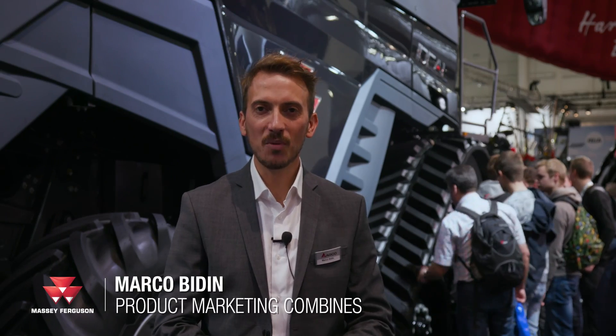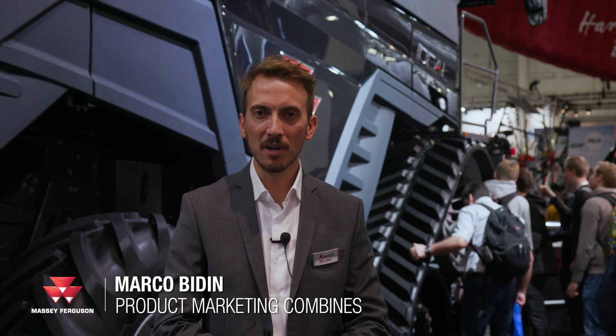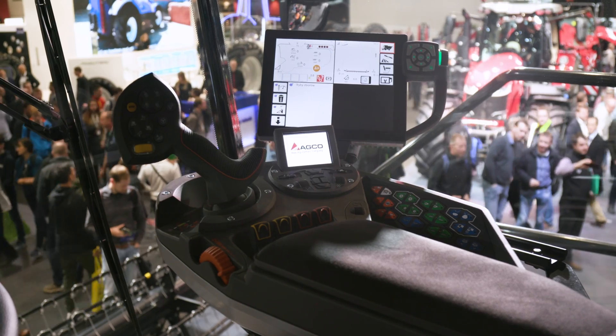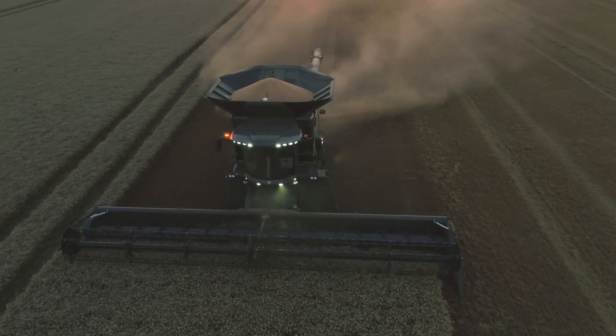We are here at Agritecnica 2019 at the Massey Ferguson stand, presenting our combine range. What you see behind me is the Ideal 9, our top range product in the Ideal range, with 650 horsepower and a 17,000 liters grain tank capacity.